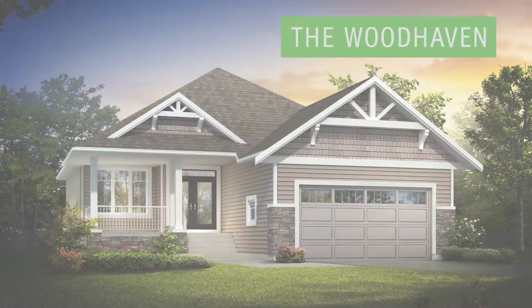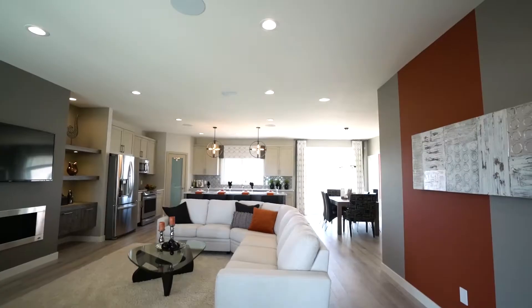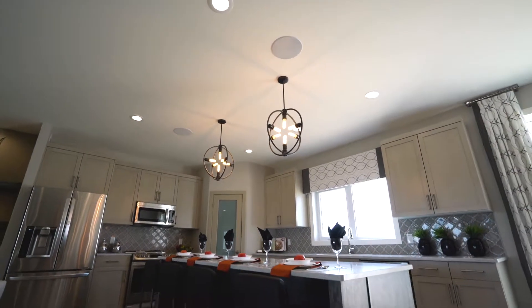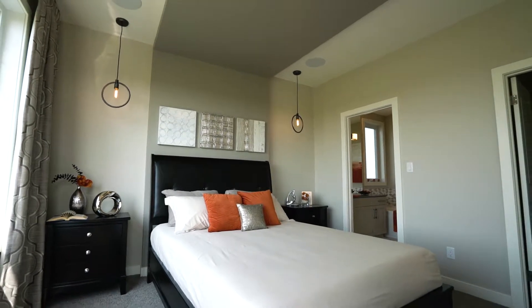A&S Homes presents The Wood Haven, a 1,558-square-foot bungalow that includes nine-foot ceilings, three bedrooms, and two bathrooms.